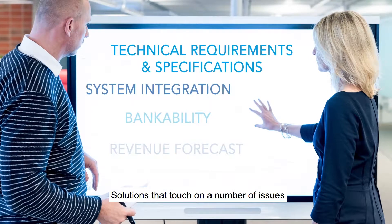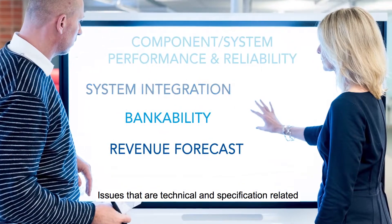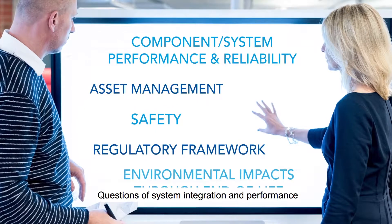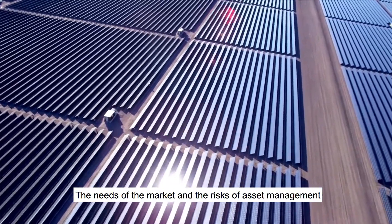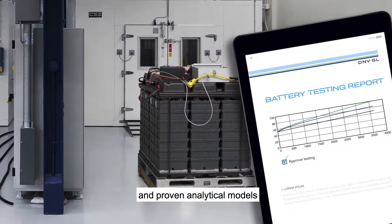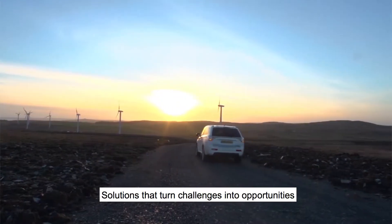Solutions that touch on a number of issues: issues that are technical and specification-related, questions of system integration and performance, the needs of the market and the risks of asset management. Solutions based on our proprietary software and proven analytical models. Solutions that turn challenges into opportunities.